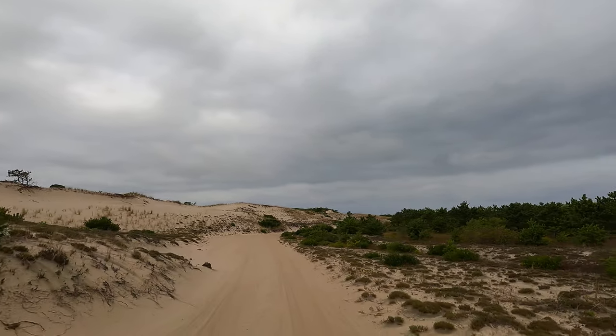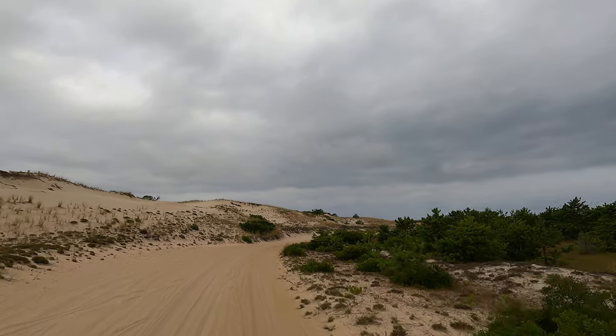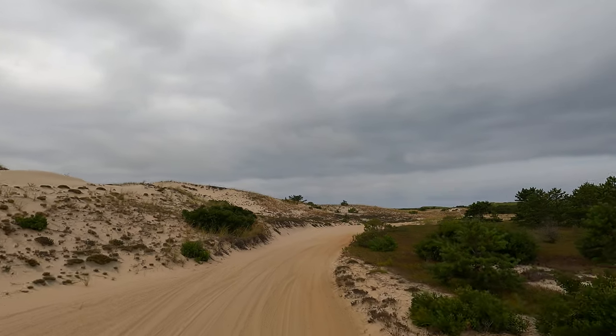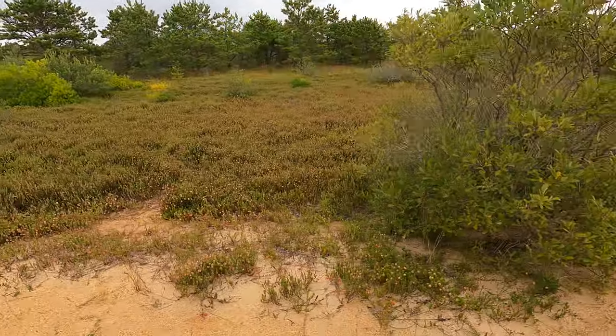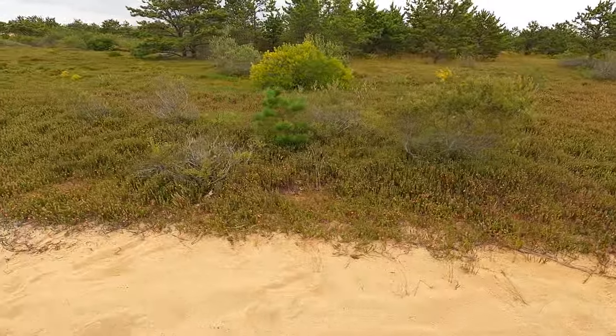We have mushrooms out here as well — edible mushrooms. Anything that you can pick, any of the berries, mushrooms, etc., anybody can come out here and pick them. Here's the cranberry bog — the roots are in water, they don't actually get submerged in water. Just in time for Thanksgiving, you can come out and pick them up here.